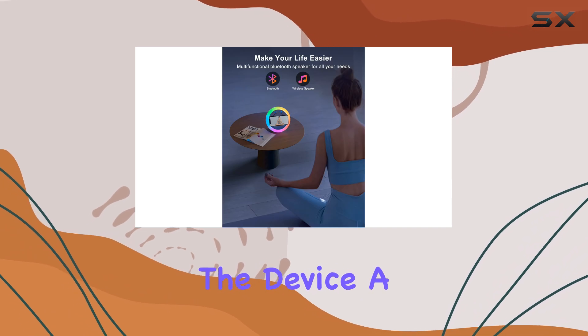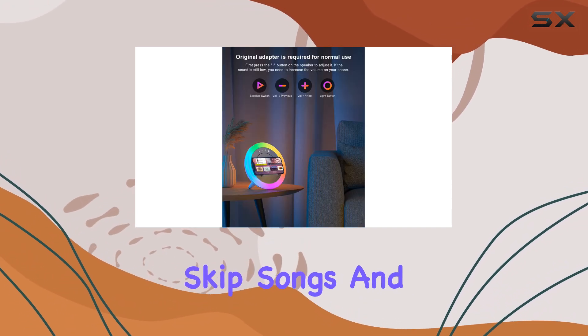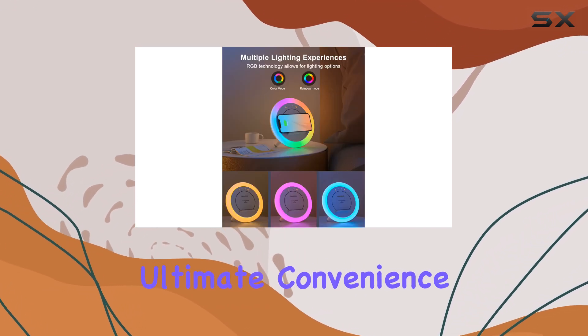The humanized buttons make controlling the device a breeze, allowing you to easily adjust the volume, skip songs, and answer calls. It's perfect for your bedroom, providing the ultimate convenience.